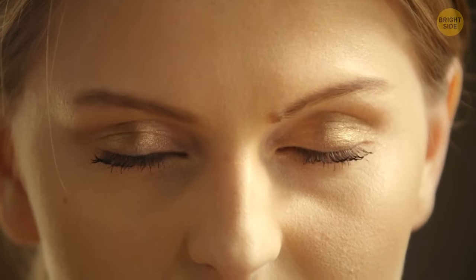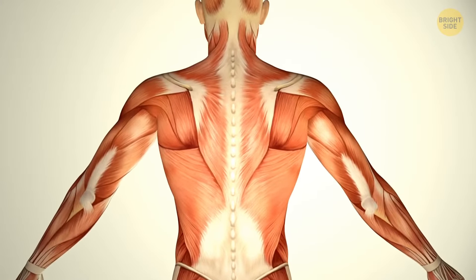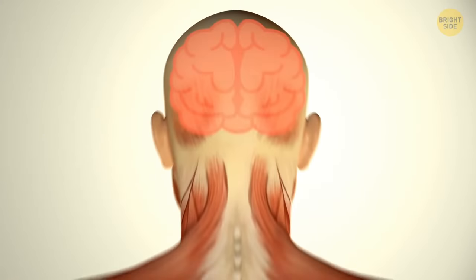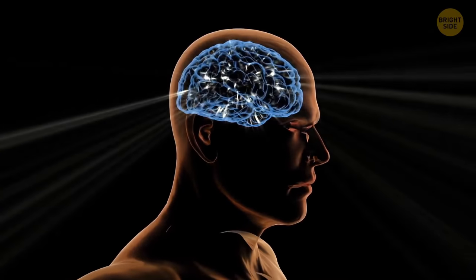Your body jerks before you fall asleep because your muscles relax before snoozing and your brain misunderstands what's going on. For a couple of seconds, it thinks you're about to fall, and the brain sends a signal to the muscles to tense. Your brain just wants to catch you and prevent slipping from the bed.